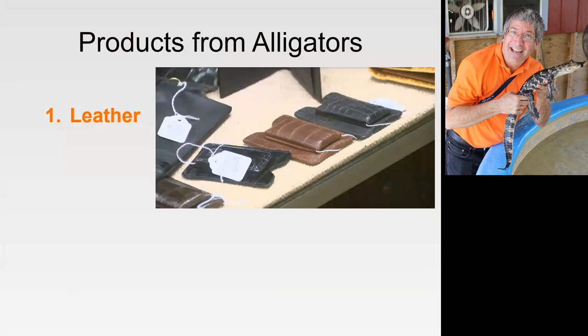Why do we have farms with alligators? There's a number of products that come from alligators. The number one money maker for them is leather. They grow the alligators up to about four feet in length for leather. The growth of an alligator is really regulated by temperature. At 90–92 degrees, they'll get to four feet in about 12 months. They like to raise them slower — drop the temperature down to 80–82 degrees — and they end up with a much more beautiful leather, taking about 16 to 18 months to reach four feet.